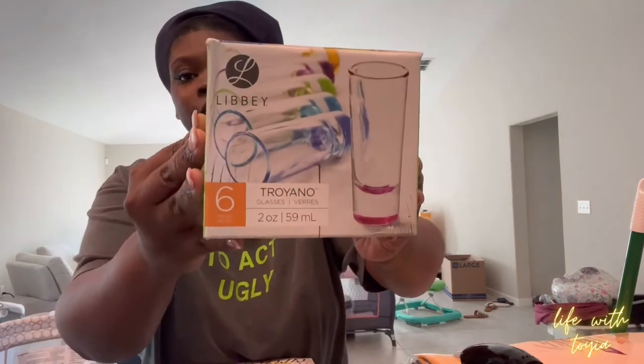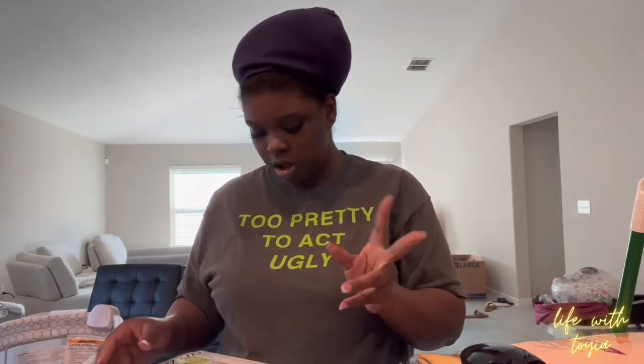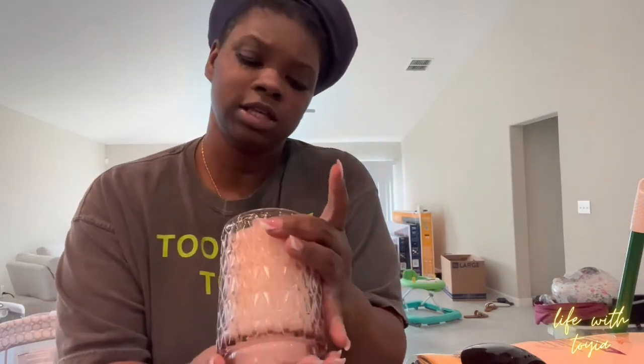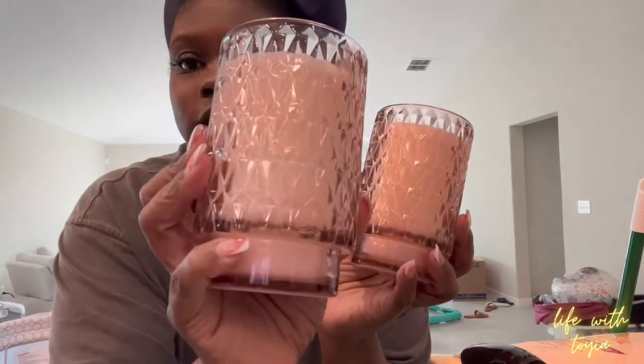I got Vaseline Lip Therapy in Rosy Lips. I got a set of six shot glasses in different colors — cute for a girls' night, about $6.99. I got these chalkboard mason jars with straws — we can write our names on them for summertime drinks. They're glass so you gotta be careful. I also got two little candles in Ginger Citrus — I really got them for decoration to go with my rug in the living room. The detailing on them is so cute.